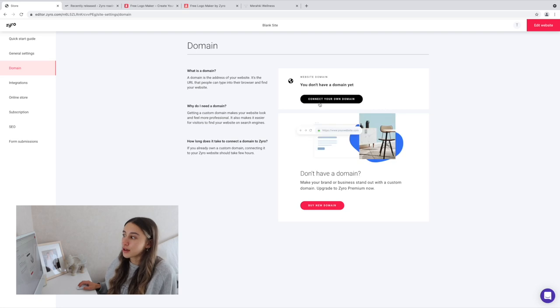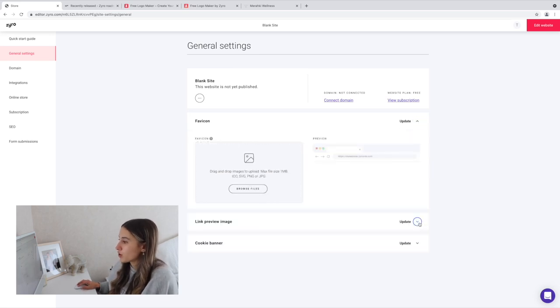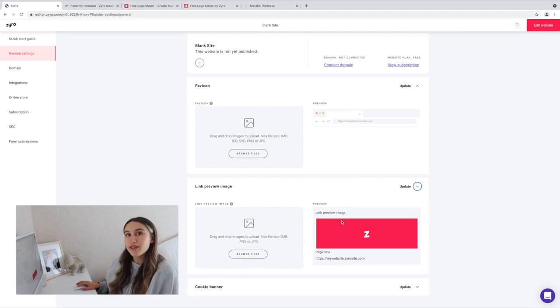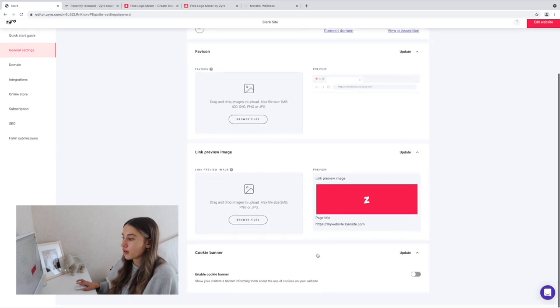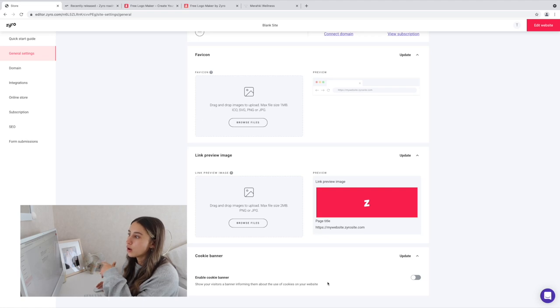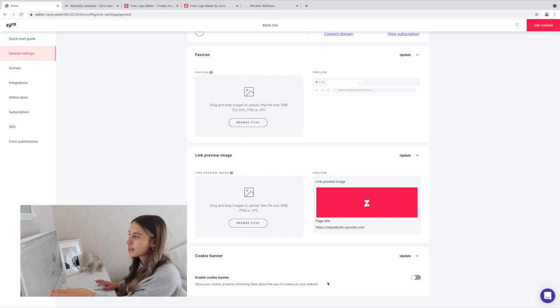Up here there's a quick start guide and general settings — you can connect your own domain or buy one through Zyro. Under general settings you can add a favicon and a link preview image, so when you share something on Facebook it shows a custom preview. You also have a cookie banner, SEO page descriptions and titles, powerful e-commerce tools like selling on Facebook and Instagram, and of course 24/7 support where you can search articles or ask for help.